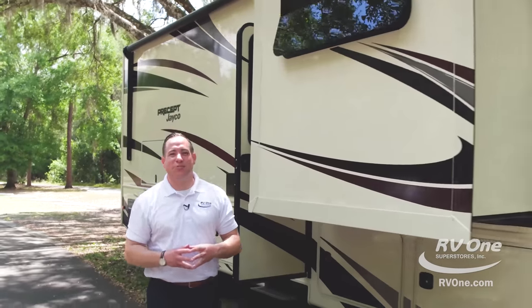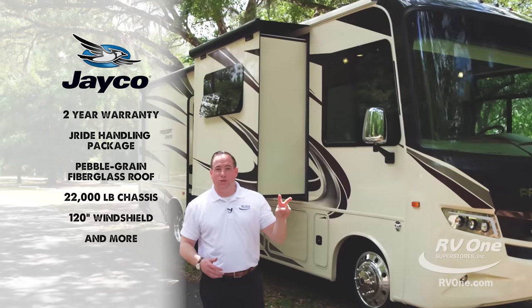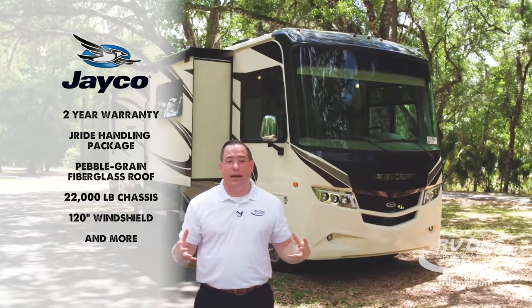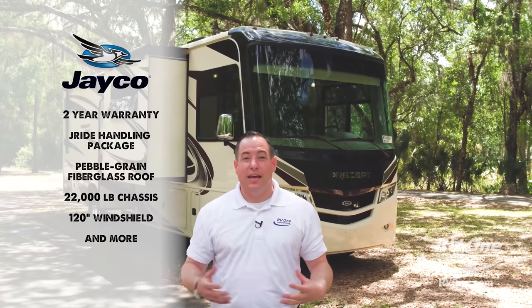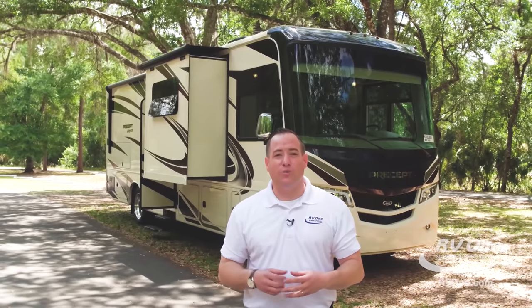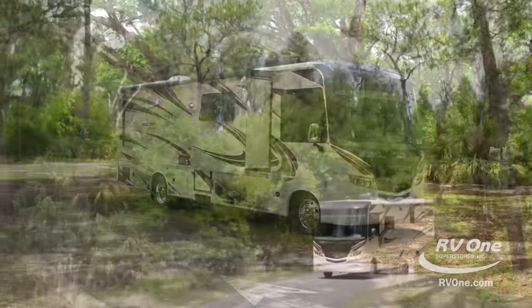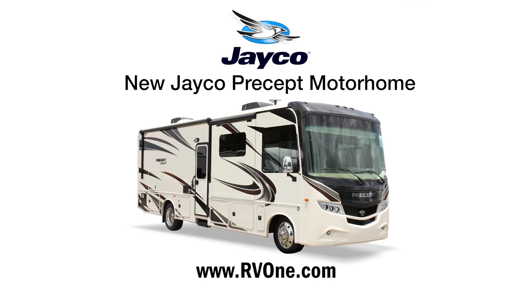Thanks for checking out the all-new Jayco Precept. Just to recap: you're going to get the famous two-year warranty, the upgraded Jayride handling package, the pebble grain fiberglass roof, the upgraded 22,000-pound chassis, and the largest windshield in the industry at 120 inches wide. If you have any other questions, feel free to give us a call or check us out online at rv1.com. Thank you. We'll see you next time.